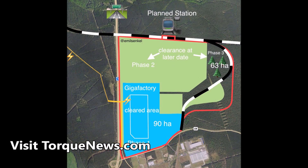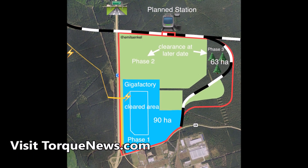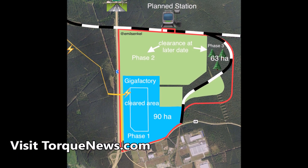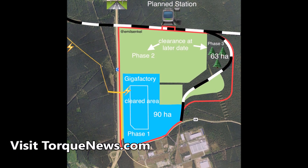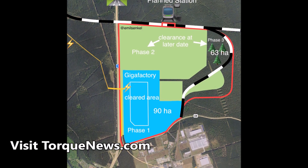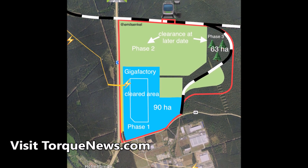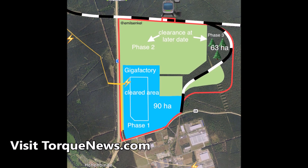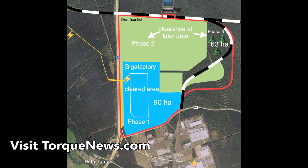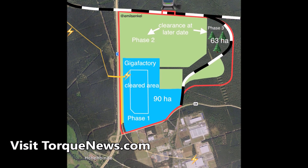Second, here is a detailed map which another Twitter friend who tweets at Emil Senkil has drawn of the Berlin Gigafactory site. You can clearly see the three phases of the construction. Phase 1, which is going to be the actual Gigafactory 4 building, is already cleared from the forest and occupies 90 hectares. Phase 2 and phase 3 will be cleared from forest at a later date and occupy 63 hectares of land.